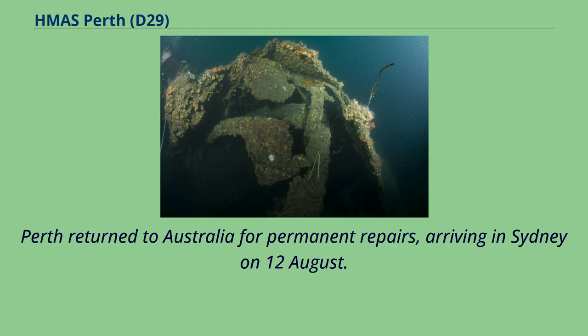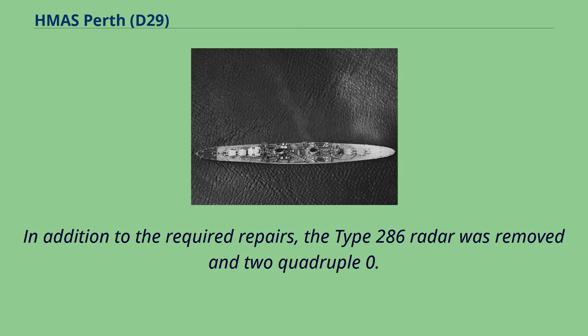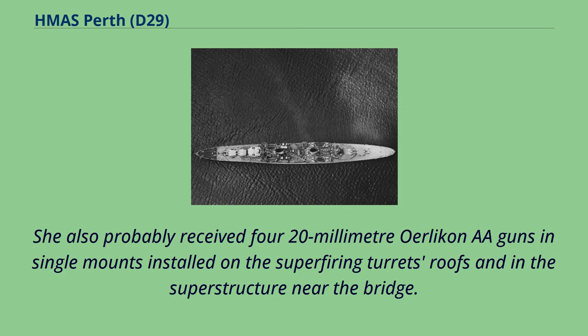Perth returned to Australia for permanent repairs, arriving in Sydney on 12th of August. In addition to the required repairs, the Type 286 radar was removed and two quadruple 0.5-inch machine gun mounts were reinstalled on her quarterdeck. She also probably received four 20-millimeter Oerlikon AA guns in single mounts installed on the superfiring turrets' roofs and in the superstructure near the bridge.